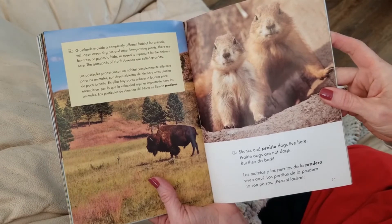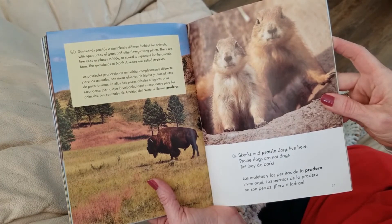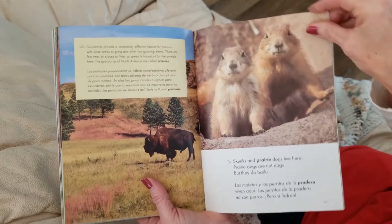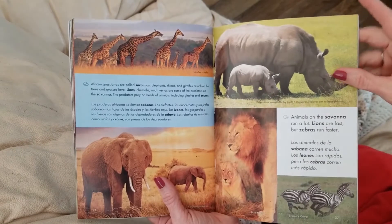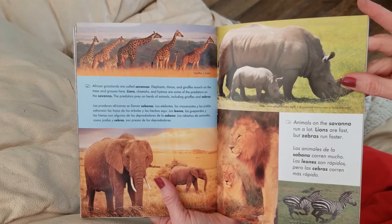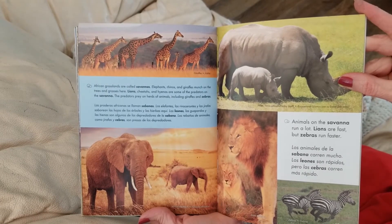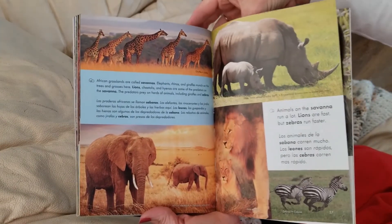Grasslands provide a completely different habitat for animals with open areas of grass and other low-growing plants. There are few trees or places to hide, so speed is important for these animals. The grasslands of North America are called prairies. African grasslands are called savannas. Elephants, rhinos, and giraffes munch on the trees and grasses here. Lions, cheetahs, and hyenas are some of the predators on the savanna. The predators prey on herds of animals, including giraffes and zebras.